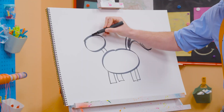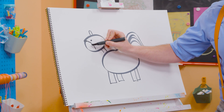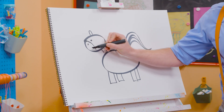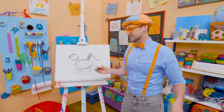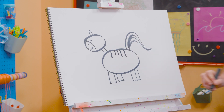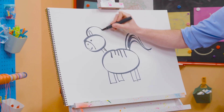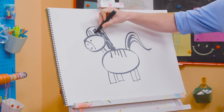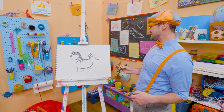Yeah, we need an oval for the ear and a circle for the eye. A curved line for the snout. There we go, and a smiley face. And then what do zebras have? Yeah, stripes! So let's do some stripes just like that. Some on the neck right there. And then we can't forget about the mane. Let's color in the mane black. There we go. What a pretty zebra!